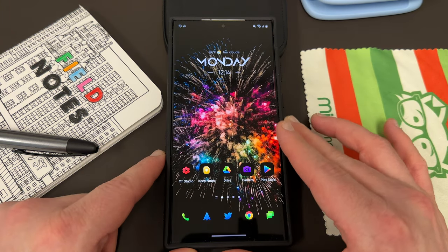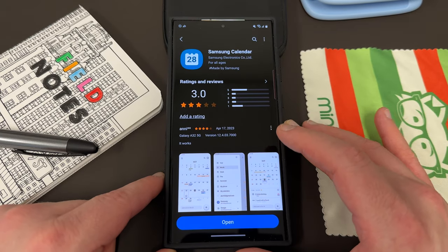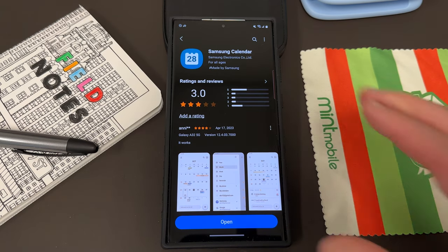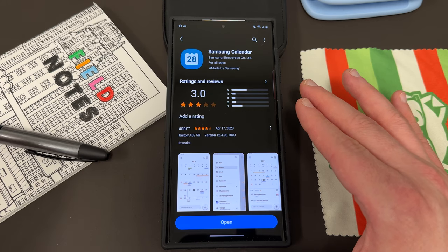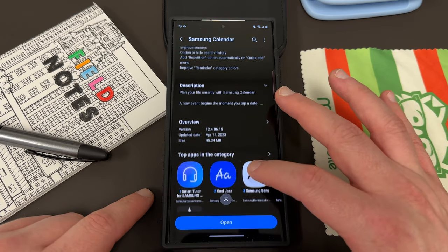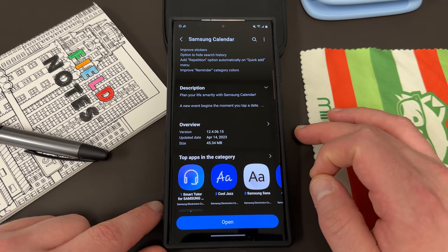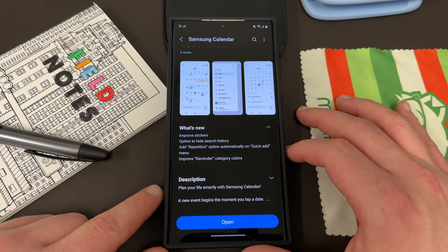So let's go ahead and talk about it today. There was a nice big update pushed out to one of my favorite Samsung applications — the Samsung Calendar. I was a Google Calendar guy for a long time, but I made the switch to Samsung Calendar about two years ago and I really haven't looked back. The new version that rolled out is 12.4.06.15, as of April 14th — it's a 45.34 megabyte update with quite a few new things added.